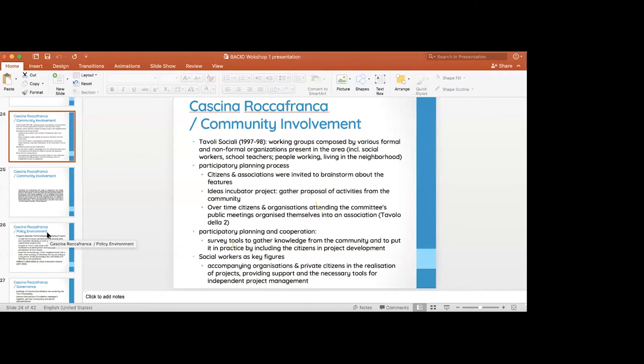These regeneration projects are done with strong political backup from the municipality. In the late 1990s, there were the Tavoli Sociali — social participatory processes — really trying to get on board as many people from formal and informal organizations: social workers, school teachers, people living in the neighborhood. This created a critical mass of people engaged in the Cascina project and supporting it.